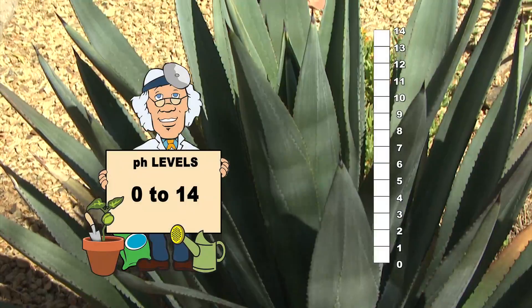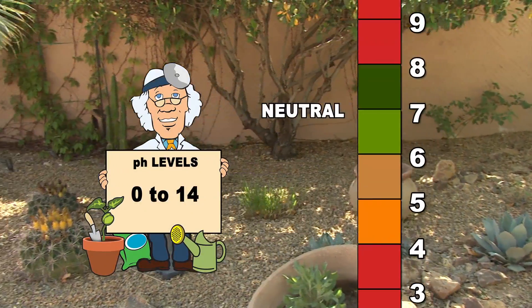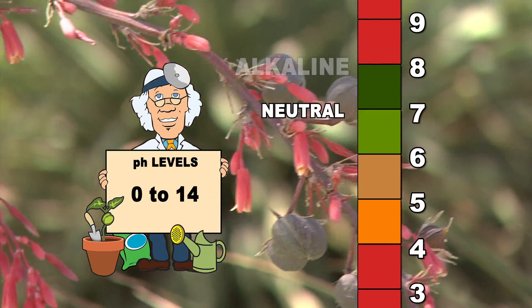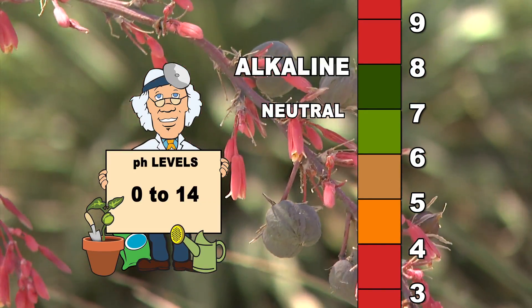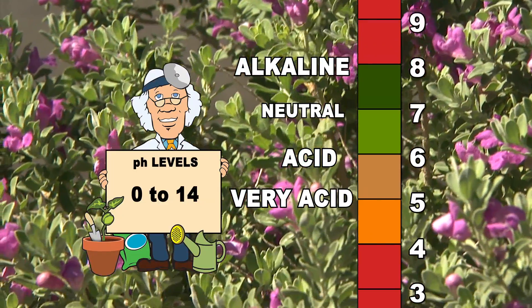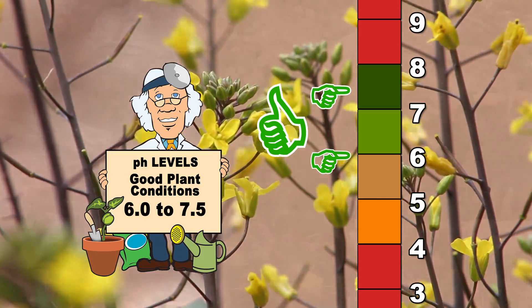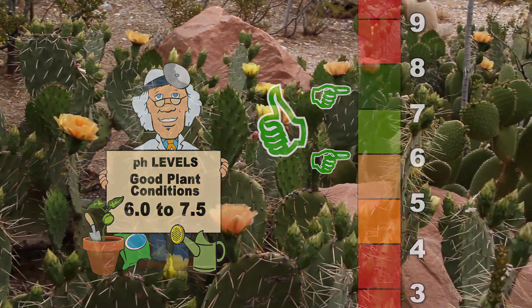Soil pH measures how acidic or alkaline the soil is. The pH scale is 0 to 14, with 7.0 being neutral. On this scale, numbers that are higher represent alkaline soils and lower numbers represent acidic soils. For good growth and development, most plants need a soil pH of 6.0 to 7.5.